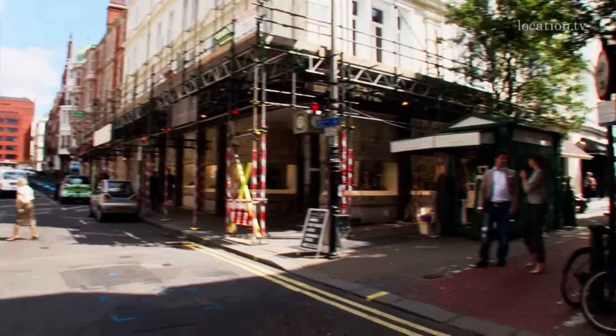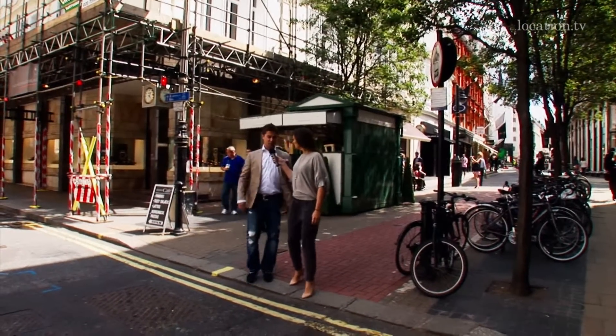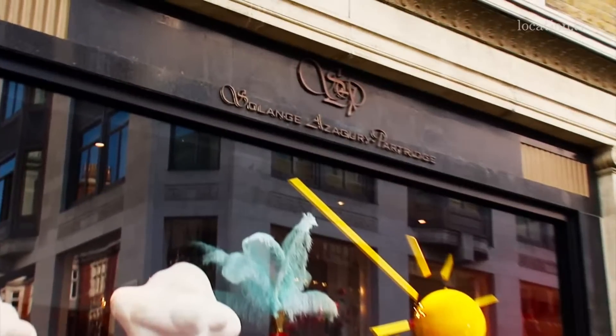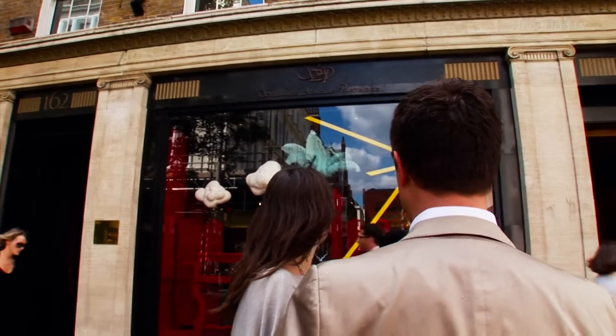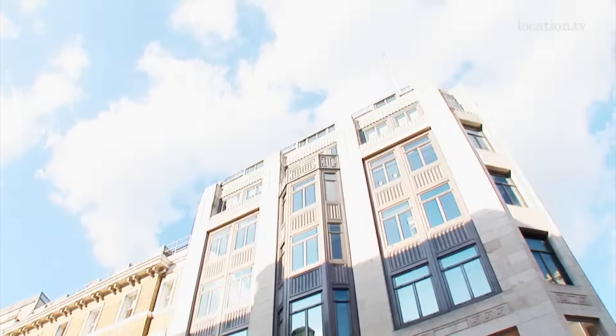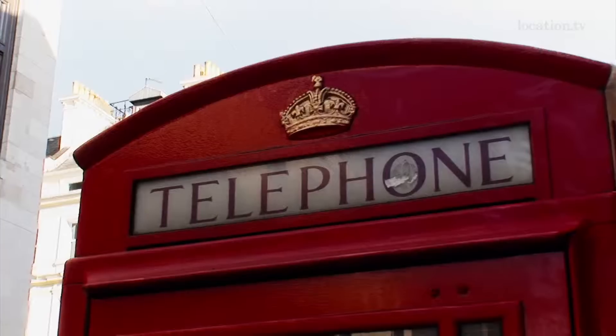We've seen many construction sites, so this must be a very busy street. I would say this is the busiest part of New Bond Street. Solange Azaguri-Partridge is also a new shop — it's one year old. It was the former La Ligue boutique, and they are trading here on 280 square meters. They belong to the same group as Bali and Jimmy Choo, and a couple of other brands. Look at the Louis Vuitton Maison — this is incredible, roughly 2,000 square meters. Let's go inside.